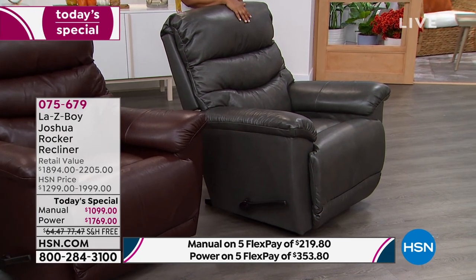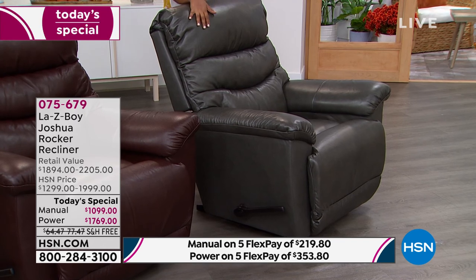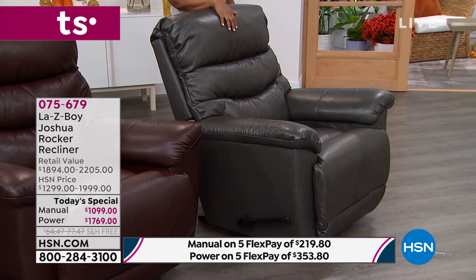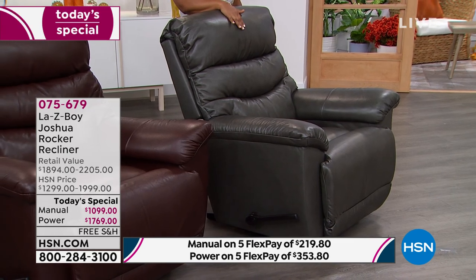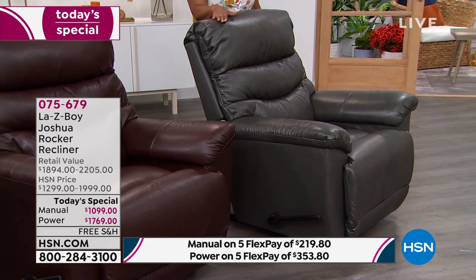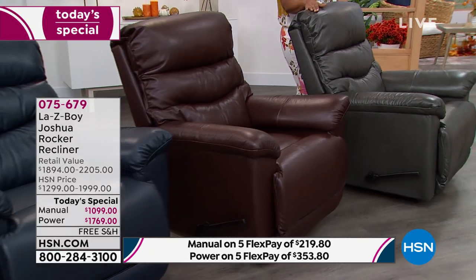One of my personal favorites is the charcoal, because charcoal is such a fashion color especially in home decor and design — whether it's great paint, beautiful gray carpeting, or even the beautiful hard or laminate floors people are putting in their homes. So those are your choices: taupe, navy, walnut, and charcoal. Let us know manual or power.